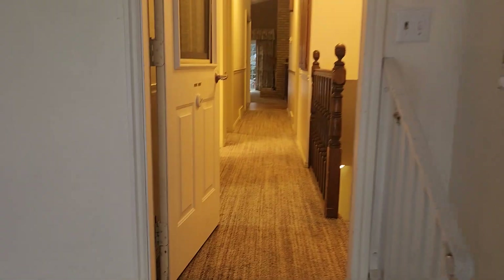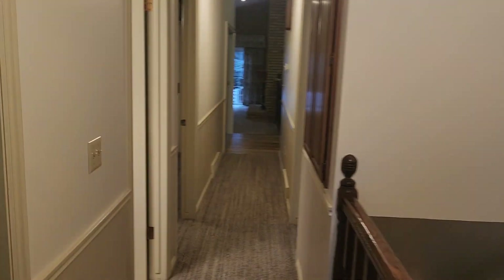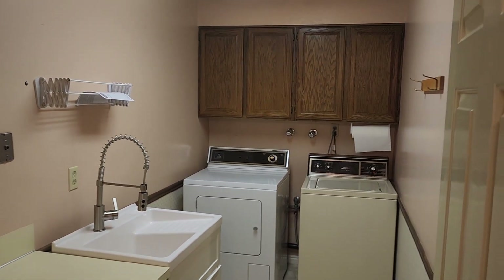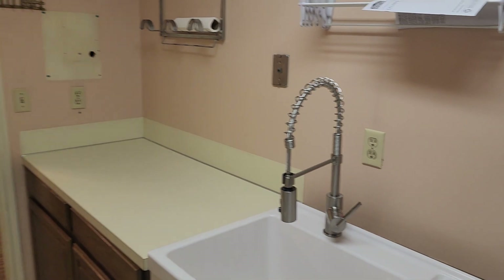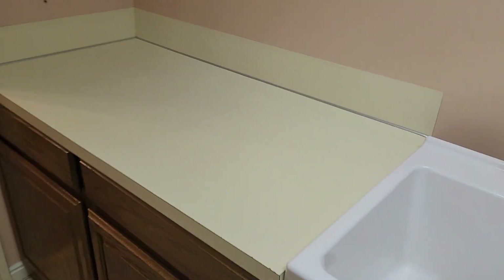This home is a little bit older. It's currently listed as a trustee property. As you walk in, just off to the left is the laundry area — nice cabinets with uppers, side-by-side washer and dryer, a little sink for hand-washing clothes, and a folding counter.